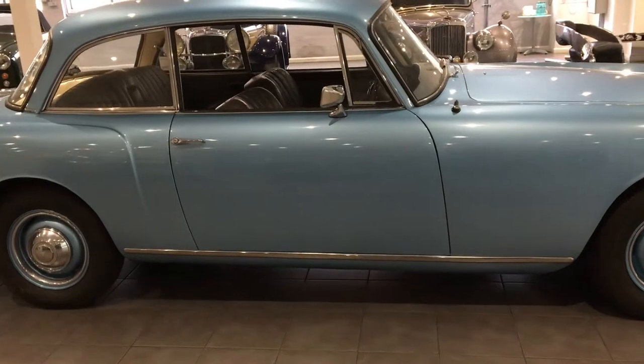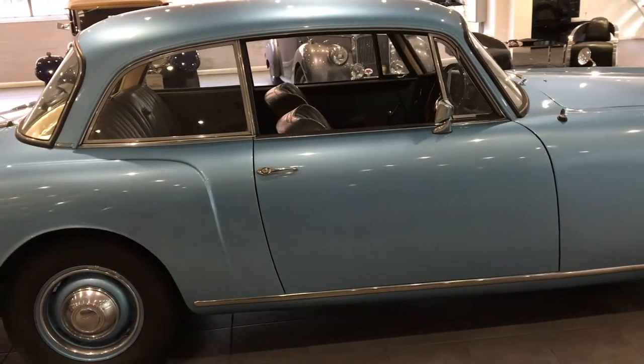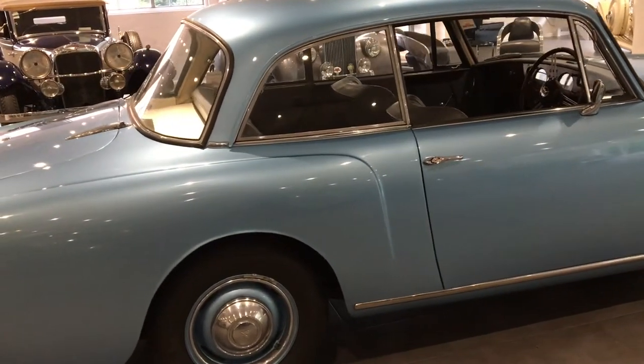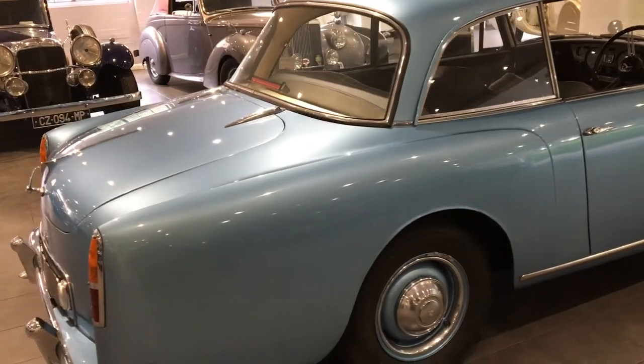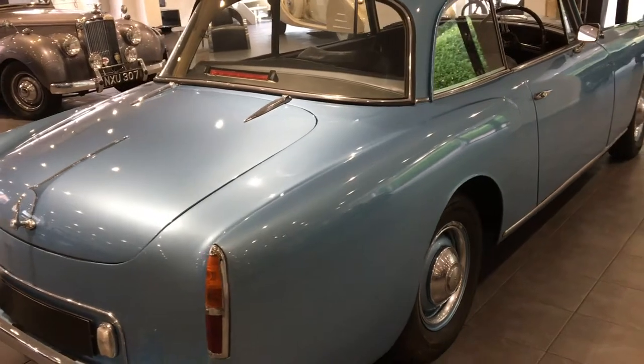Subsequently, the car went to Reginald Williams and was then sold in 1973, and again changed hands in 1975 when it was purchased in white paintwork. It was subsequently purchased in 1978 by the landlord of the Fish Inn at Ringwood and was said to be in a very sorry state.